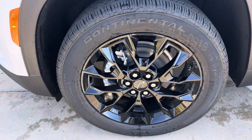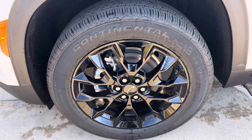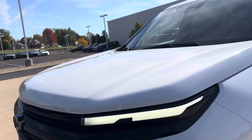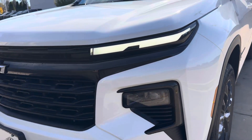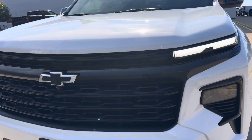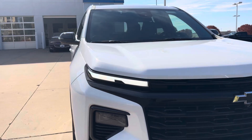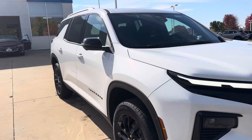We got 20-inch cast aluminum wheels here with Continental tires — nice ride, long-lasting tire. LED running lamps, projection-style LED headlamps. Beautiful, sharp white-on-black.